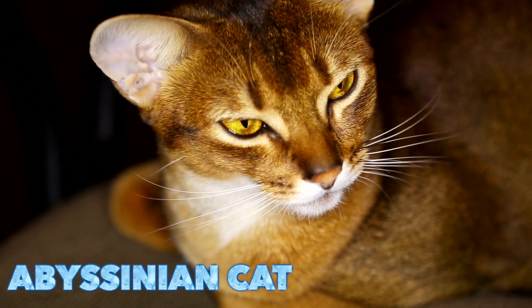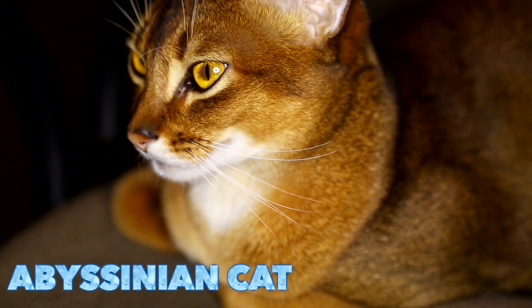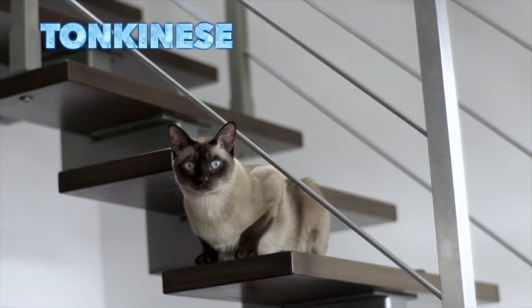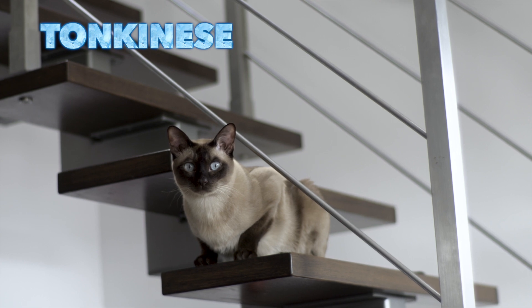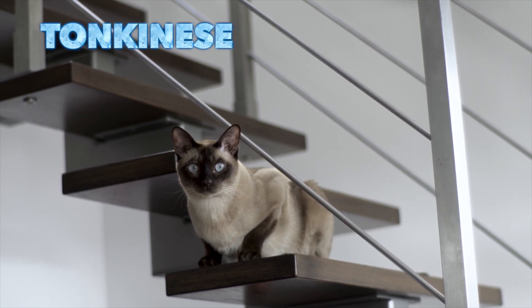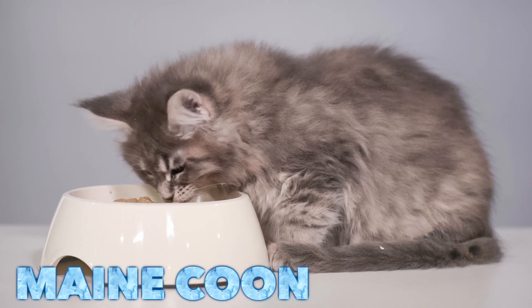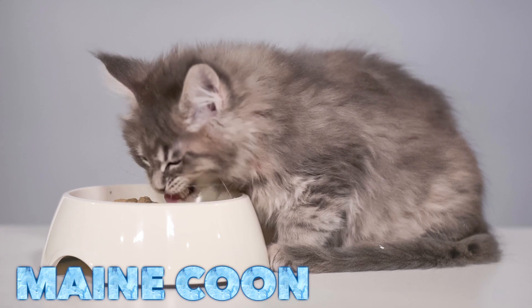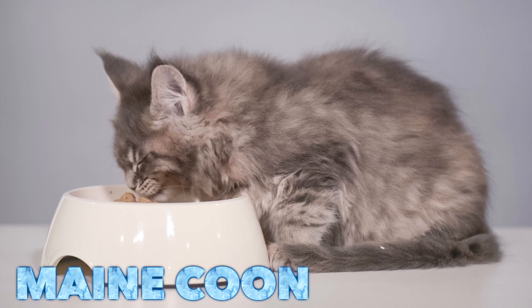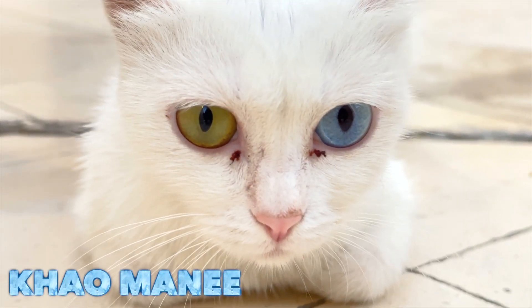Abyssinian. Donquiness. Maycun. Kaomani.